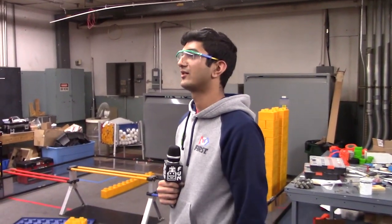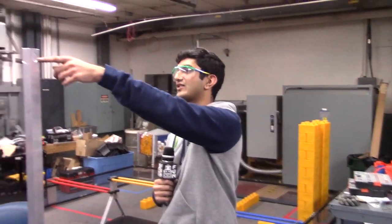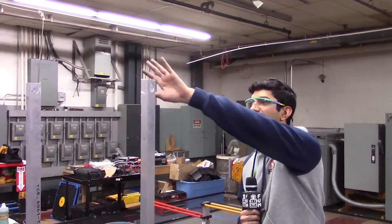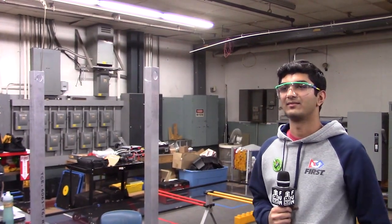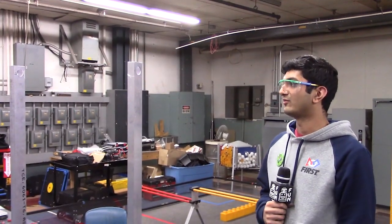Looks pretty good. We're going to start working on manufacturing the pop-up — the spring-loaded pop-up for the latch — and attaching the bouncing mechanism onto that. We're in pretty good shape.